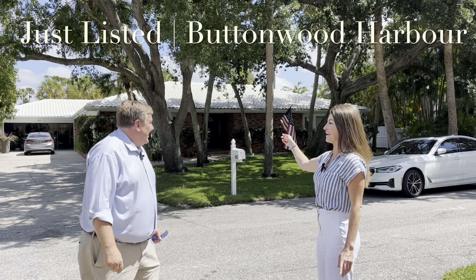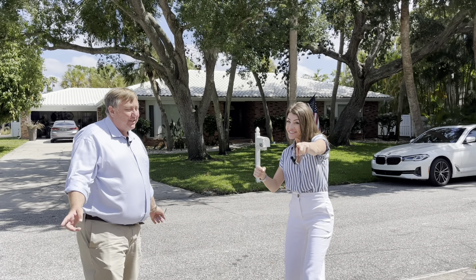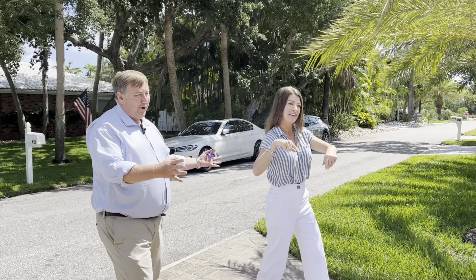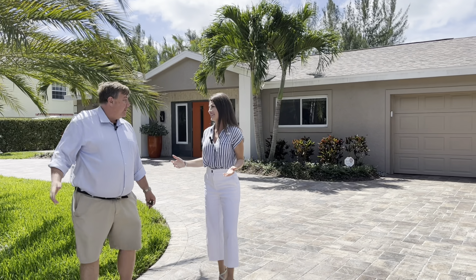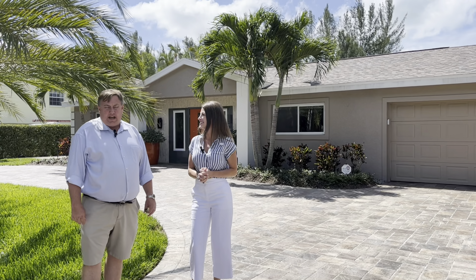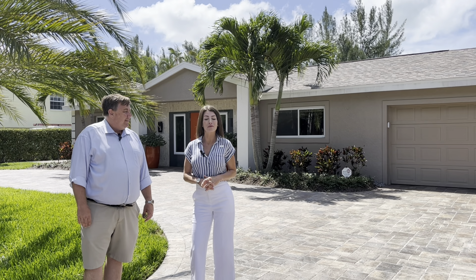Andrew, why are we back here again? So everybody knows we shot 621 Buttonwood a couple weeks ago, and we're back again because we've just listed 620 right across the street. What a big difference in the two properties. We'll be showing you a lot of these differences. We're excited that we're obviously getting another listing out here on Longboat Key. All right, 620 Buttonwood Drive on Longboat Key, listed for $1.825 million. Come on in.